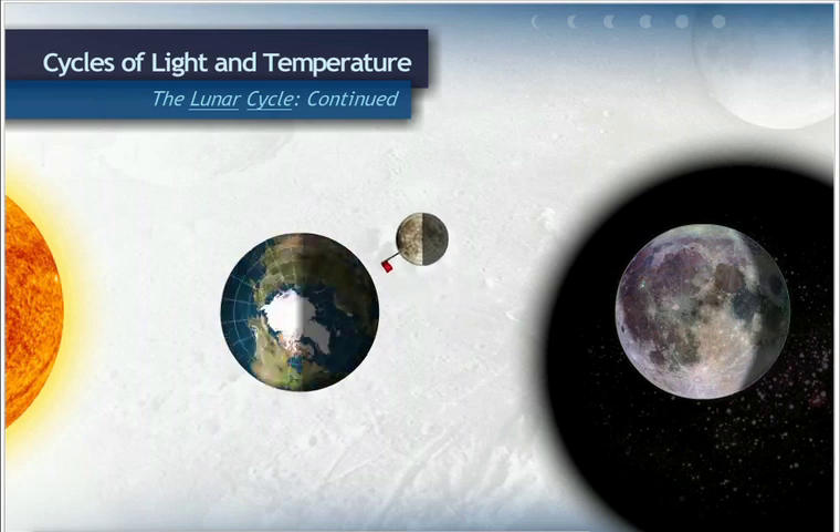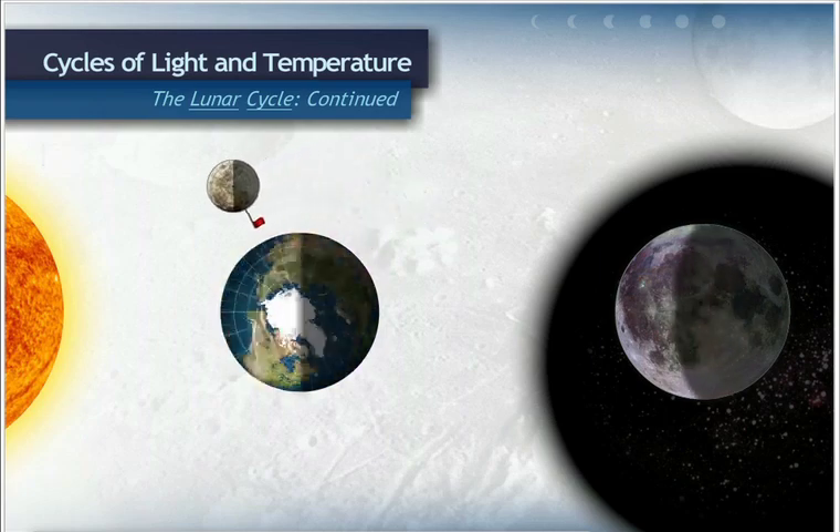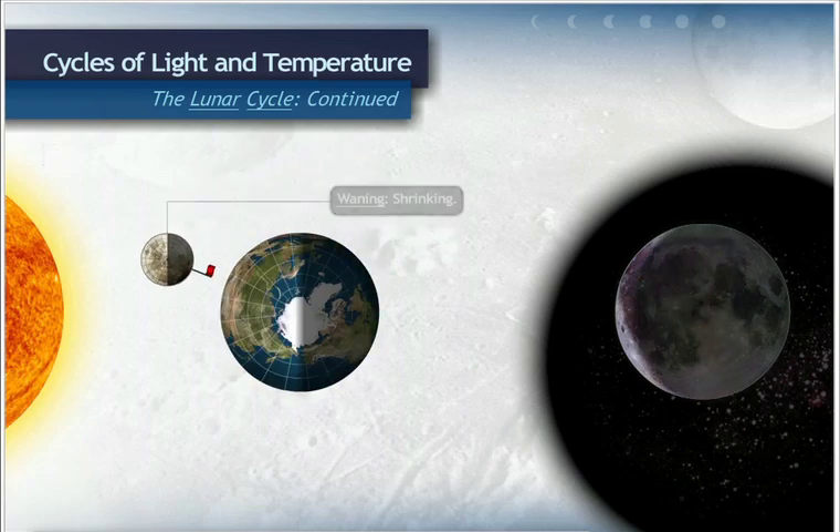But as the moon revolves around the Earth, we see less of the illuminated, or lighted, portion of the moon. This is called waning, which means shrinking.